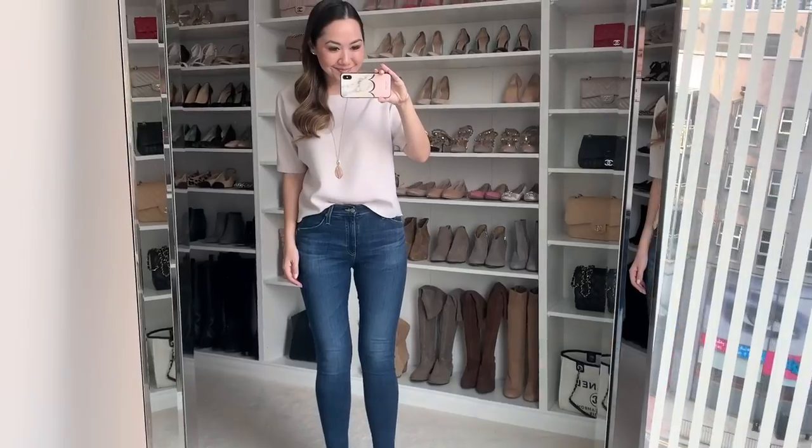First up is a top from Theory. I'm a huge fan of Theory — I have quite a few other items but they're all a few years old now, which is what I love about the brand. Every single piece they do feels super timeless and classic, and their quality is amazing as well. When you buy a piece from Theory you just don't need to replace it because it lasts and lasts. So I am a huge fan. I got this top which is also very classic and timeless.